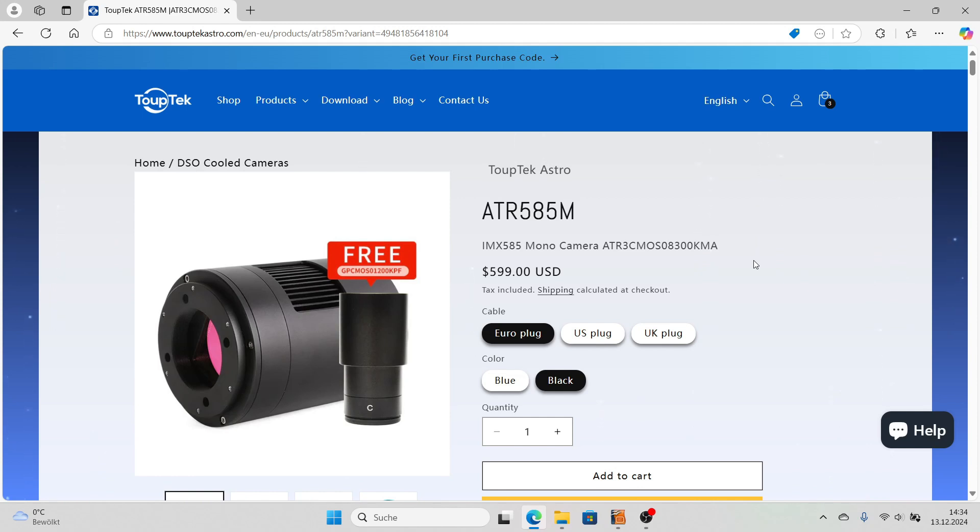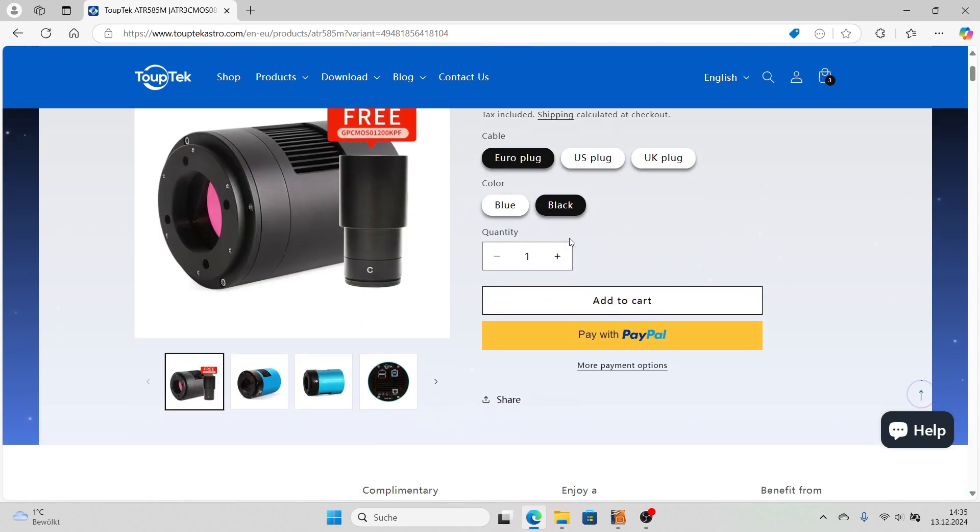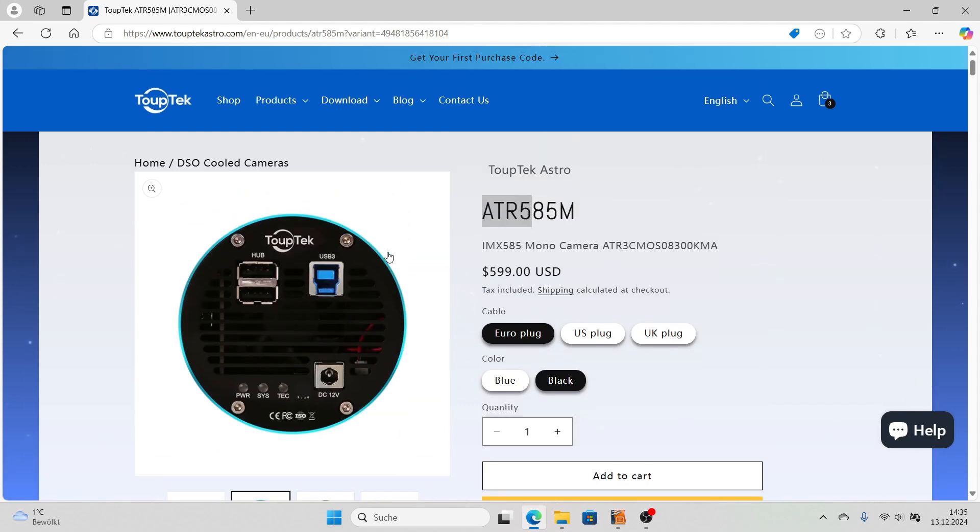I'm not paid and I didn't get anything to mention this new camera — I just saw it and thought it might be of interest for some of you. As for the free gift, the old 1200 KFP guiding camera — I don't think that's something that would make it a deal for anyone, as the sensor technology is quite old. I have one of them and it's just sitting in a box somewhere. With modern guiding cameras it's not comparable, so I'd just disregard that free gift. The main message here is definitely the 585 mono.